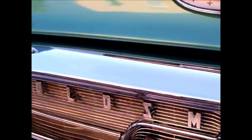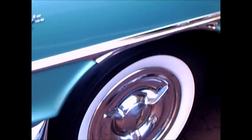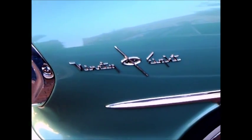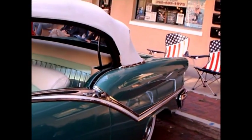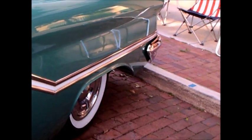Notice the integral bumper and grill combination here — they would do away with that the following year. And wide white walls, full wheel covers, very large wraparound windshield, and you notice the demarcation line there in the white strip.